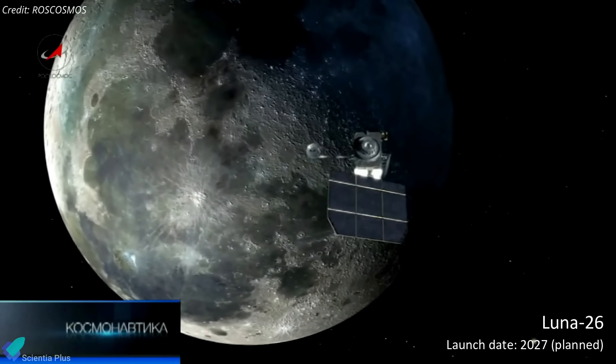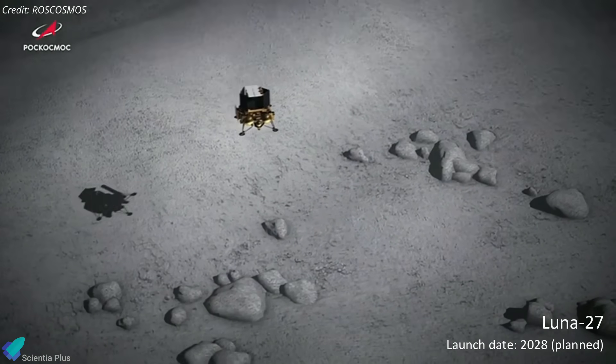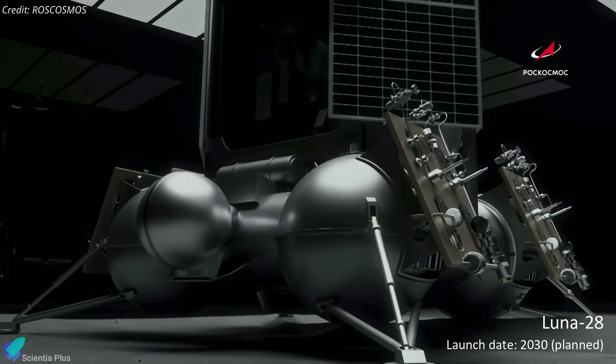It was planned that after Luna-25, an orbiter named Luna-26 would be sent to the moon, followed by a more powerful lander, Luna-27, and a lunar soil return mission, Luna-28.